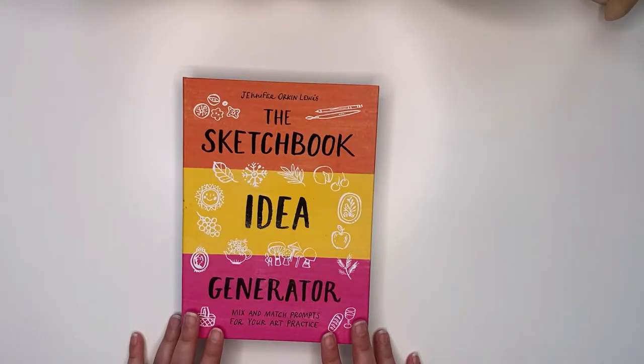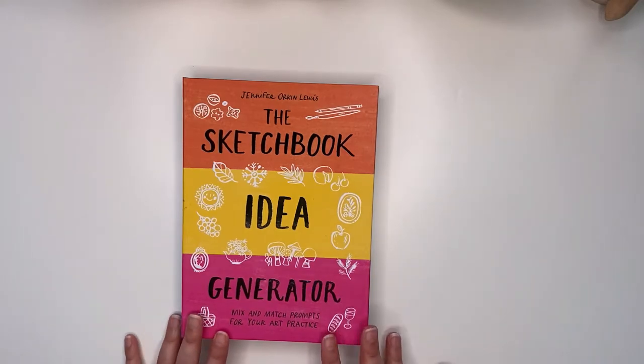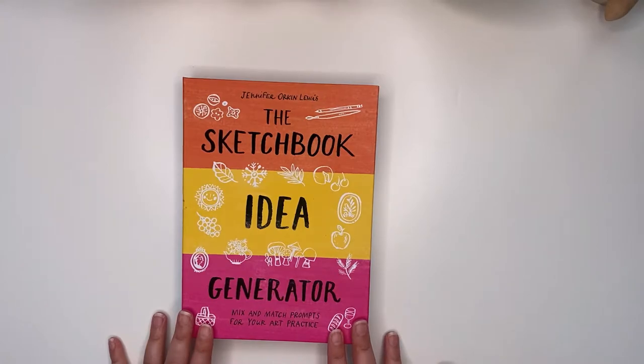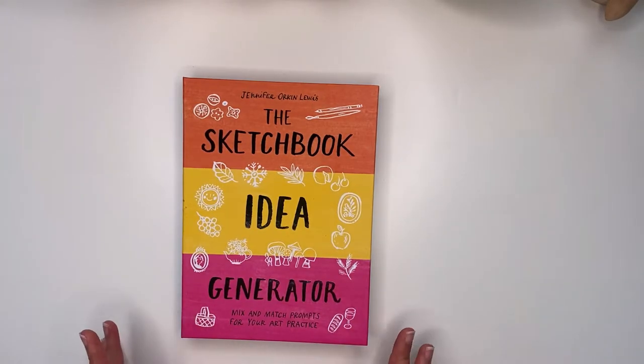Hi everyone, it's Trace here from Cheeky Journals. Welcome back to my channel. Today I want to share this book with you by Jennifer Orkin Lewis. It's called The Sketchbook Idea Generator, and this was a book that I didn't actually know was out there. Usually when I go to the bookshop I've got a specific book in mind, but this was a lovely surprise.